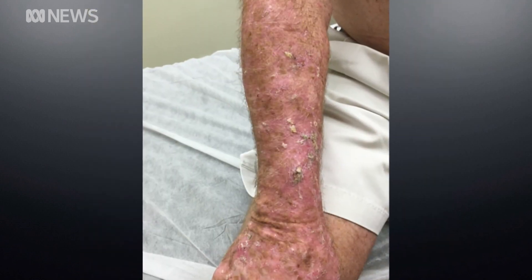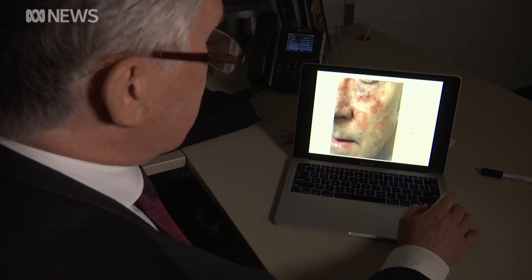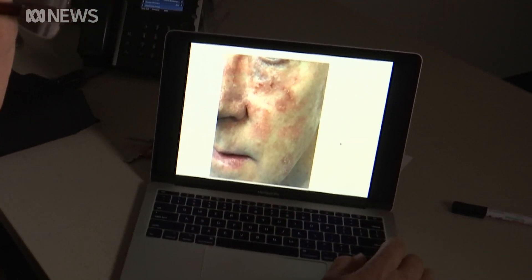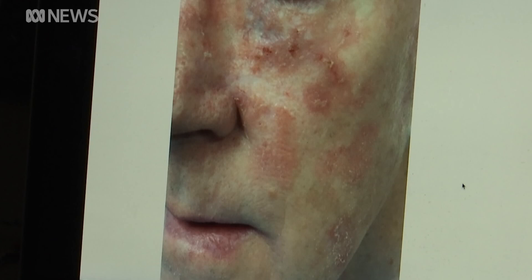There is a perception that it's not a big deal, that it's a minor disease. But one patient had a massive cancer on his face and would have had to have his whole cheek surgically removed. Instead, he opted for wide field radiation, and the follow-up slide shows that more than three years on, his cheek has remained cancer free.